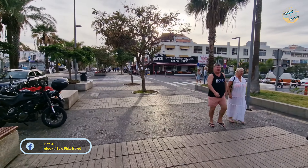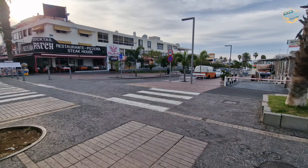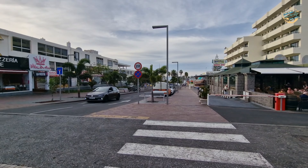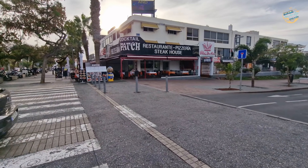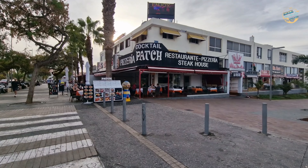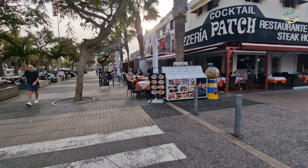There's not much on this side but we've got the Gaelic Corner and the Dubliner. There are a few more hidden bars down these walks but if I cover all of them this video is going to be longer than a Marvel movie. There are many more down there both sides, so go and check them out. We've got the Cocktail Patch right here and it looks like a little kebab shop just there as well.